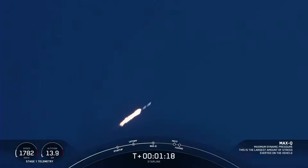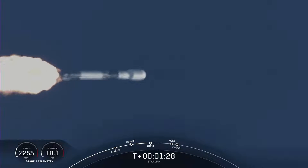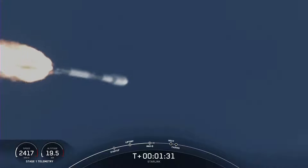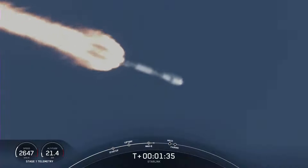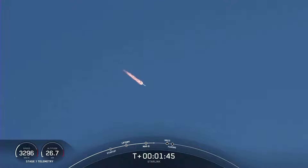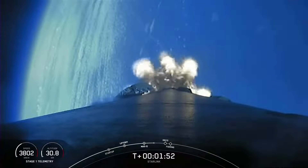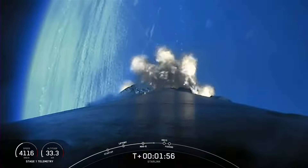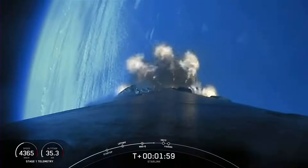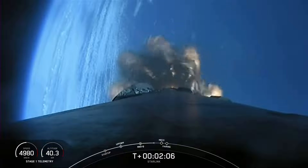There's Max-Q, and we will have three events happening here shortly: main engine cutoff, stage separation, and second engine startup one. Main engine cutoff is where all nine M1D engines currently burning will shut off to slow the vehicle down in preparation for stage separation, where the first and second stages will separate. The M-Vac chill has started. After stage separation, the first stage will make its way back down to Earth for landing, whereas the second stage will continue on to second engine startup one, where that single M-Vac engine will light up and propel the second stage along with the Starlink satellites to orbit.